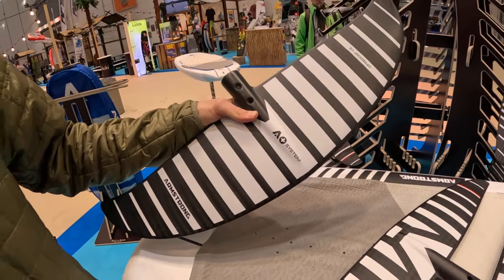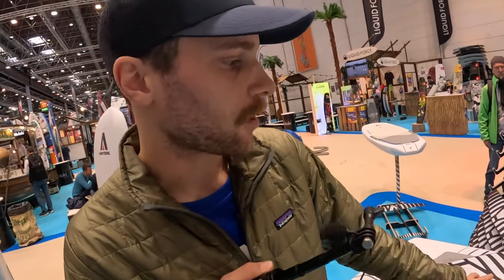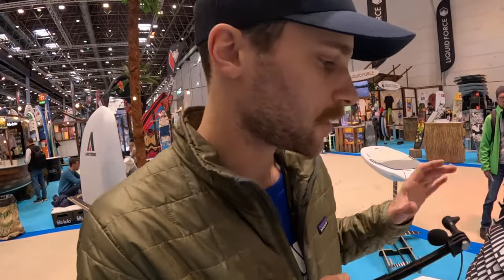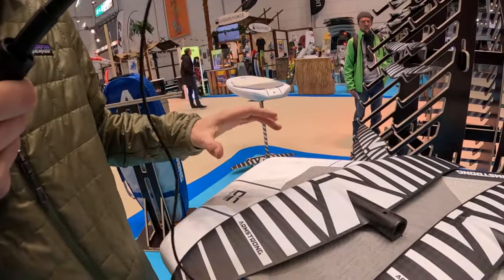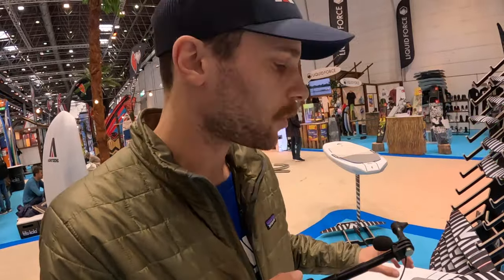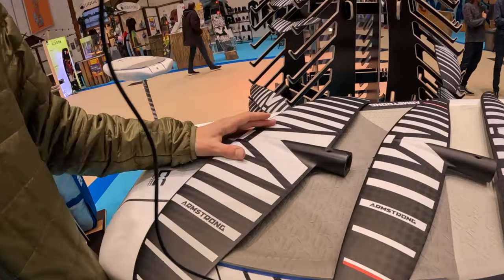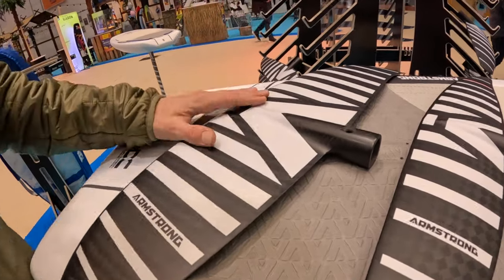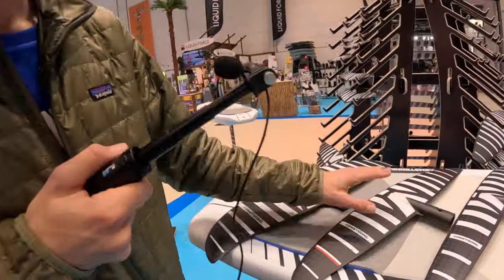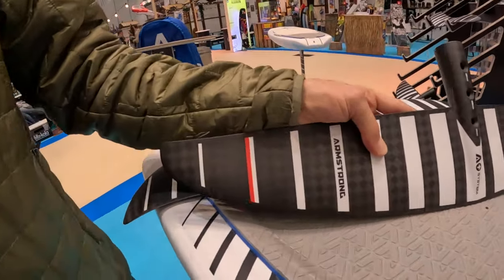The CF range comes from 950 all the way up to 2050 square centimeters. These foils are really terrific if you're just getting into foiling — nice and stable with a really nice speed range, a good low stall speed. User friendly, nice and chill foil to ride, great for all different disciplines whether you're winging, learning to prone, wake foiling. A really awesome foil range to get going on, and of course it's carbon because it's Armstrong.